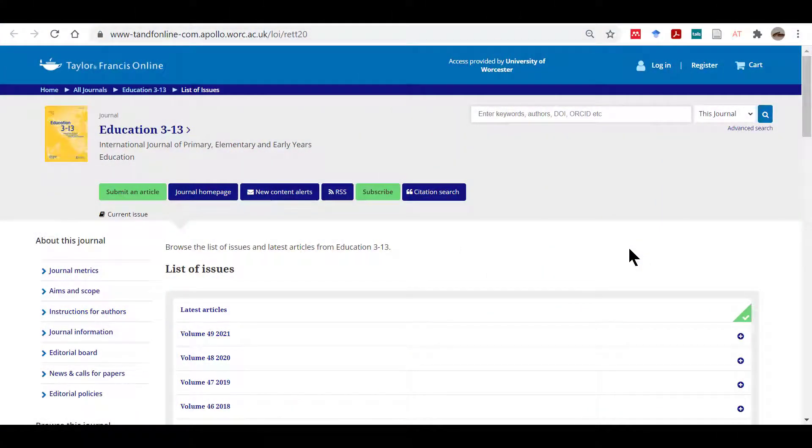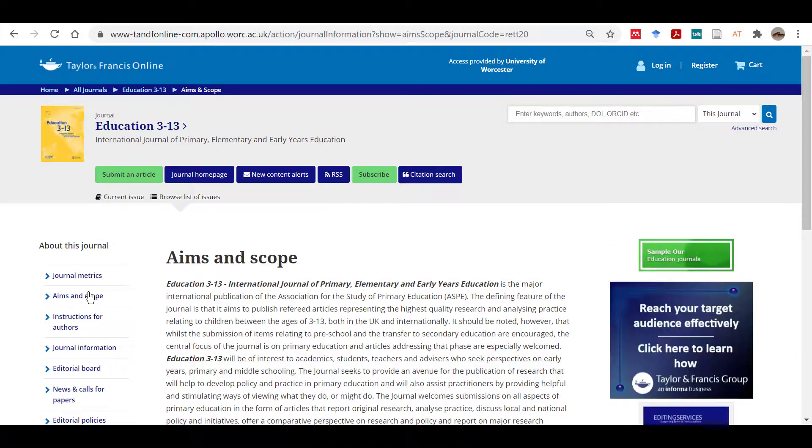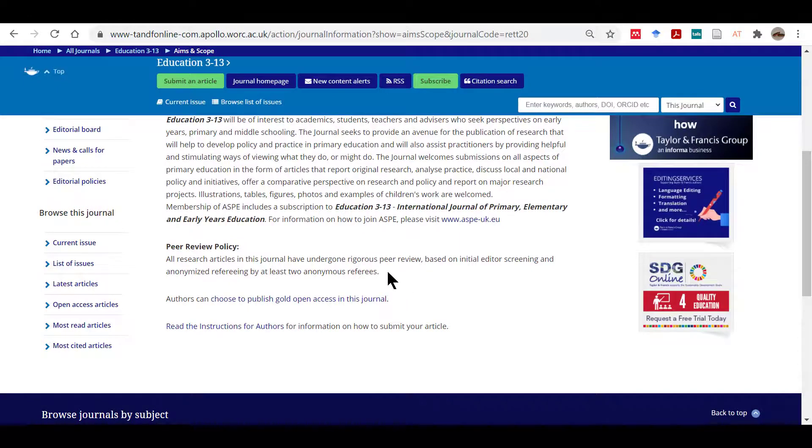Here is another journal — this time we are looking at Education 3-13, which we can access through the Taylor & Francis Publisher website. The Aims and Scopes section will tell you about the remit of the journal and the topics that it is likely to cover. You should look for this information for any journal to find out more about it, including testing whether it has a peer review policy in place.